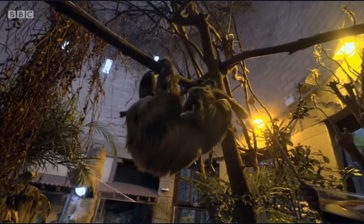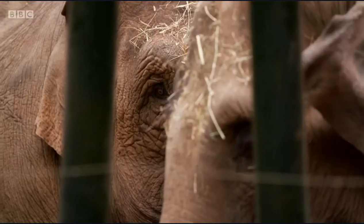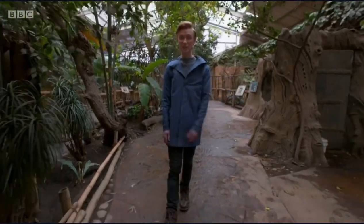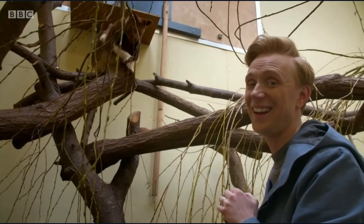While zoos have been shut to the public, staff have been busy catching up on all sorts of housekeeping before they open their doors again. Here at Chester Zoo, one of those jobs is weighing all of the animals to make sure they're fit and healthy. With nearly 20,000 animals on site, it's a huge task.